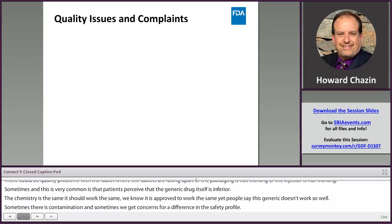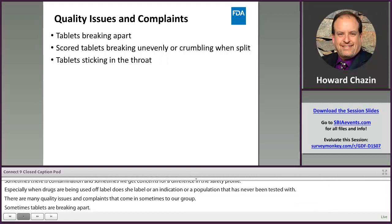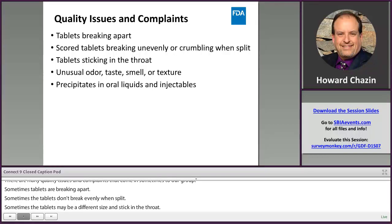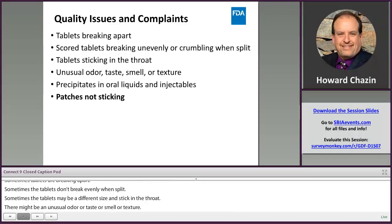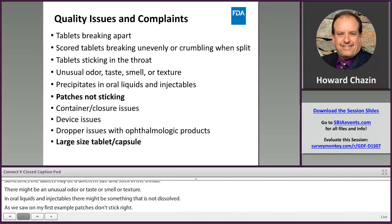There are many quality issues and complaints that come in to our group. Sometimes tablets are breaking apart, don't break evenly when split, or might be a different size and stick in the throat. There might be an unusual odor, taste, smell, or texture. In oral liquids and injectables, there might be something undissolved — a precipitant. As we saw in the first example, patches don't stick right. Sometimes there's a container closure issue, dropper issue, or device issue with an injector. And sometimes a large-sized tablet or capsule just looks and feels different.